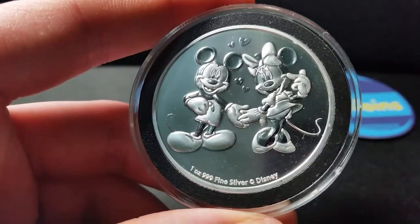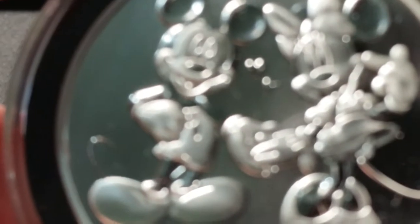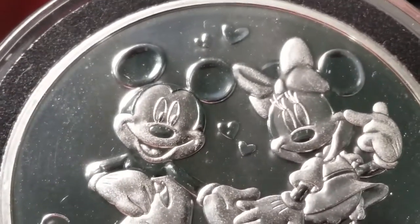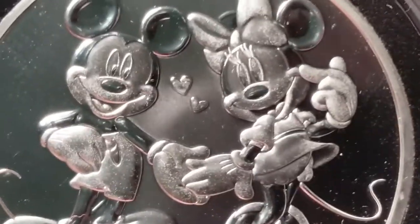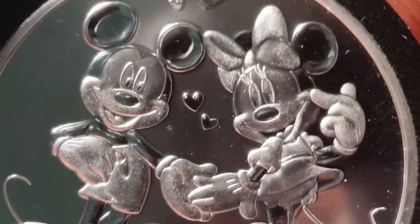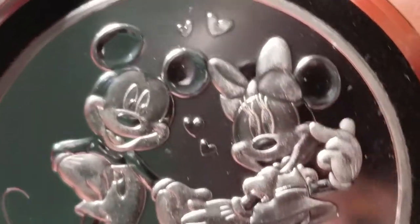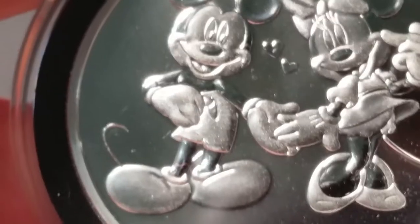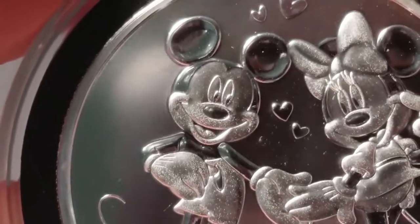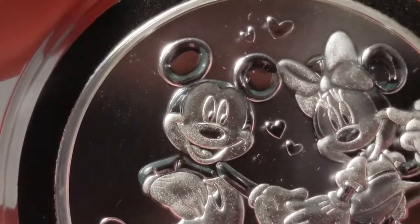Let's just take a closer look at this. This is just a really cool coin — all of Disney's stuff is really cool. Everything Disney has come out with so far regarding their coinage has been great. This is the first one with Minnie on it, so I think they kind of saved it for Valentine's Day just so they could put them together, because we've seen Mickey on a few of them thus far.